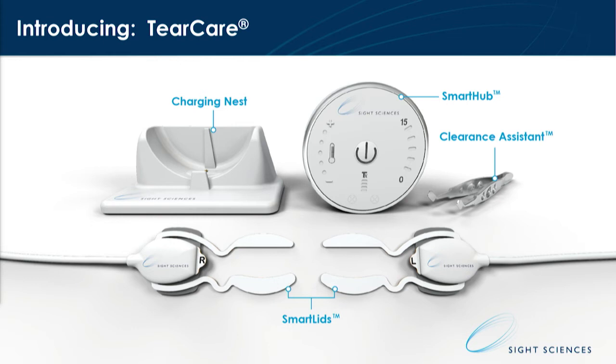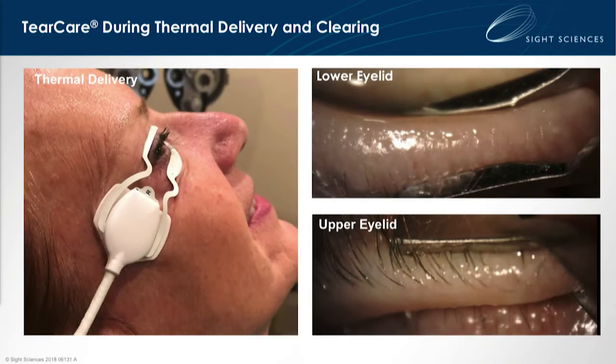Those are reusable and rechargeable. We also have the clearance assistant proprietary to the system, as well as the smart lids, which apply to the exterior portion of the eyelids — those are both disposable portions of the system. You can see it being applied here to a patient. The intent is for it to be targeted for heat therapy, but from a patient's perspective, to be comfortable and add confidence — they can look at their smartphone, read a magazine, see who's in the room with them, having a great patient experience.